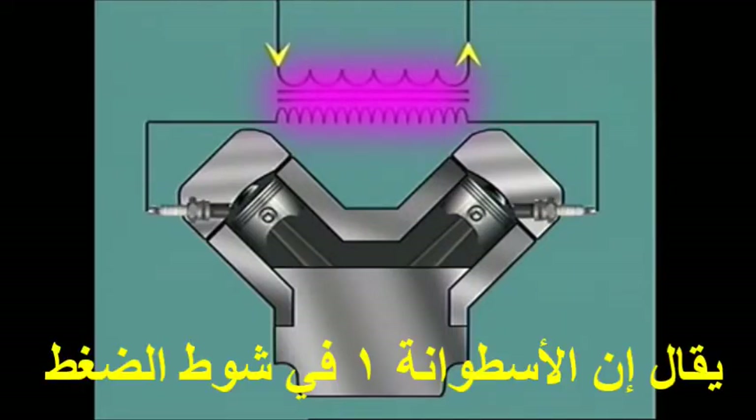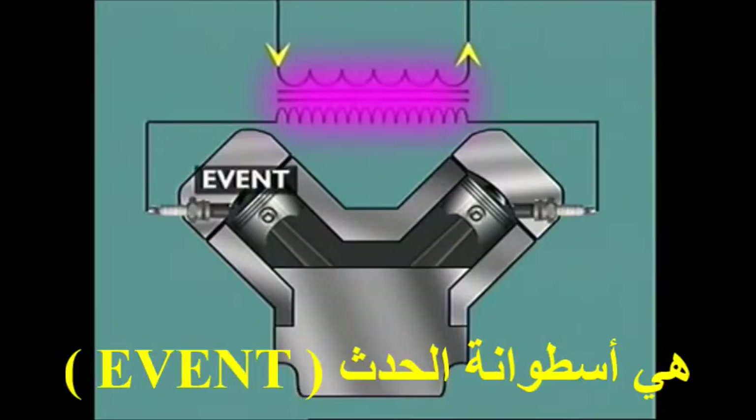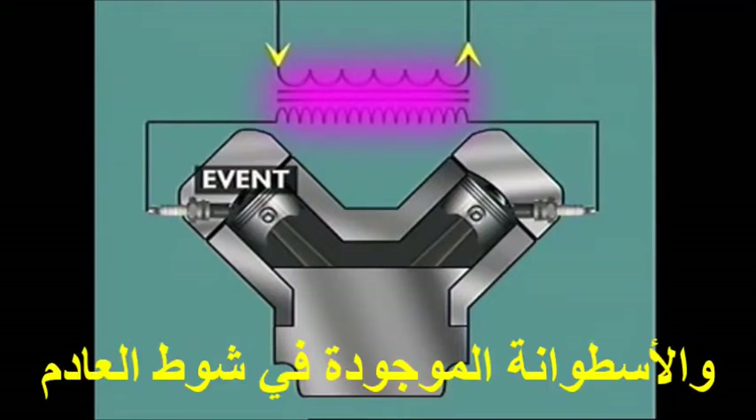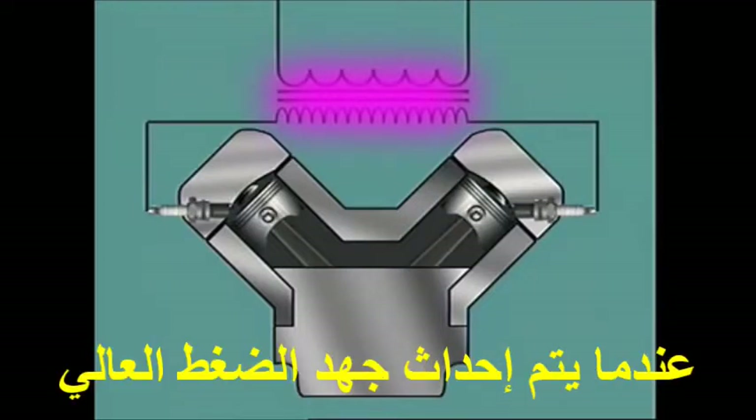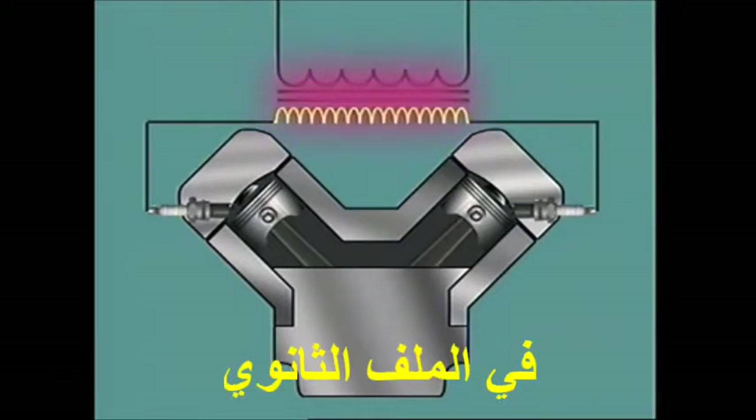The cylinder on compression stroke is said to be the event cylinder, and the cylinder on the exhaust stroke is the waste cylinder. When the high-tension voltage is induced in the secondary winding,